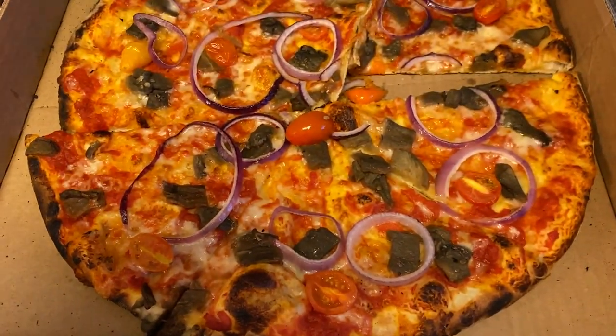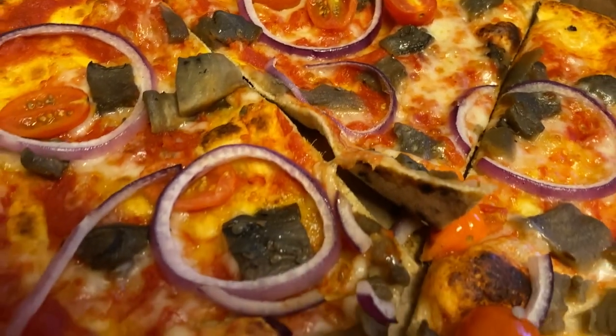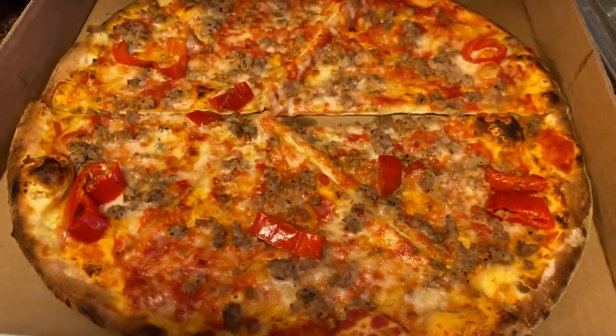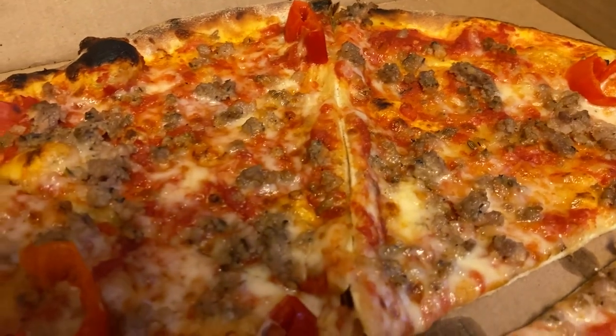Thank you very much. Your pizza looks so good.